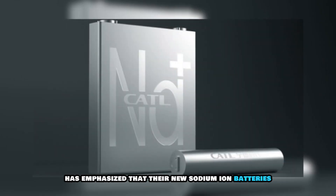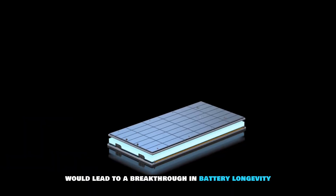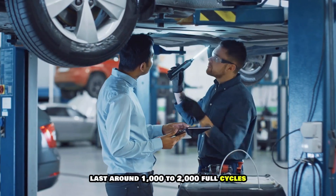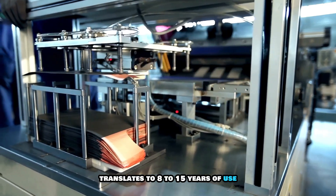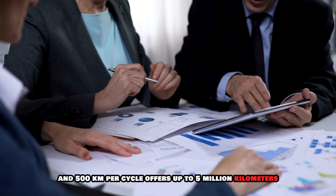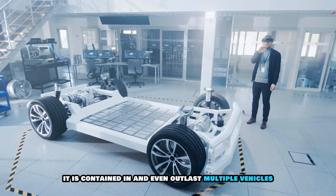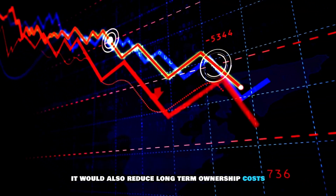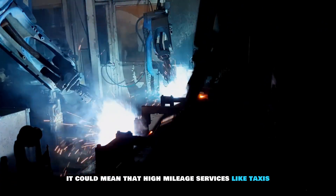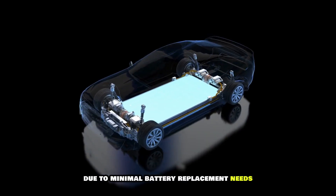CATL has emphasized that their new sodium ion batteries possess 10,000 life cycles. If true, this would lead to a breakthrough in battery longevity and reliability. Most current EV batteries last around 1,000 to 2,000 full cycles, which translates to 8 to 15 years of use. A battery with 10,000 full cycles and 500 kilometers per cycle offers up to 5 million kilometers (3.1 million miles) of driving over its lifetime. The battery could outlive the vehicle it is contained in and even outlast multiple vehicles. It would also reduce long-term ownership costs and environmental impact. On the commercial side, high mileage services like taxis, delivery vehicles, and buses would benefit enormously, with a lower total cost of ownership due to minimal battery replacement needs.